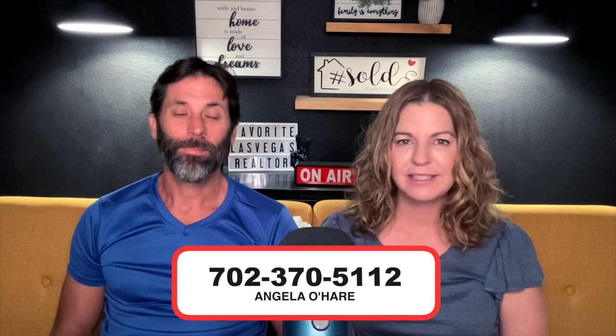Make sure you hit that like and subscribe button. And if you're thinking about relocating to Vegas, buying a home here in Vegas, or even selling, you can always reach out to me at 702-370-5112, or you can also email me. So Lennar does the next-gen suites well. Live large in Lennar Estate Homes, located in multiple communities throughout the Las Vegas Valley from the mid-800s and above. Select estate home designs include Lennar's signature next-gen home within a home suites.